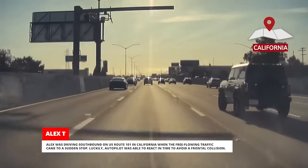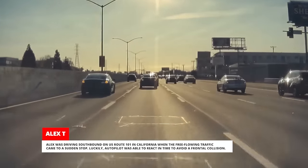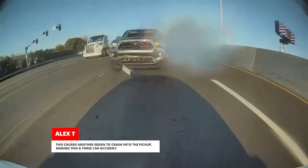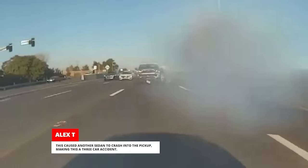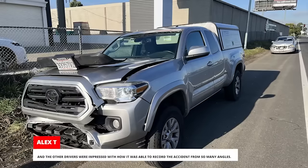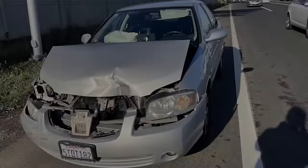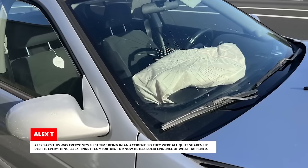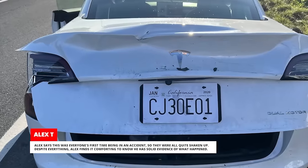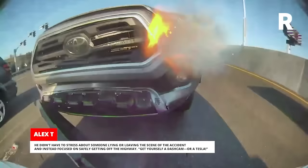Alex was driving southbound on US Route 101 in California when the free-flowing traffic came to a sudden stop. Luckily, Autopilot was able to react in time to avoid a frontal collision. Unfortunately, the pickup truck behind him rammed into his Tesla. This caused another sedan to crash into the pickup, making this a three-car accident. Alex filed an insurance claim with the pickup driver's insurance provider and is currently waiting to hear back. Alex was the only driver involved who has a dashcam, and the other drivers were impressed with how it was able to record the accident from so many angles. Alex says this was everyone's first time being in an accident, so they were all quite shaken up. Despite everything, Alex finds it comforting to know he has solid evidence of what happened — he didn't have to stress about someone lying or leaving the scene. Get yourself a dashcam or a Tesla.